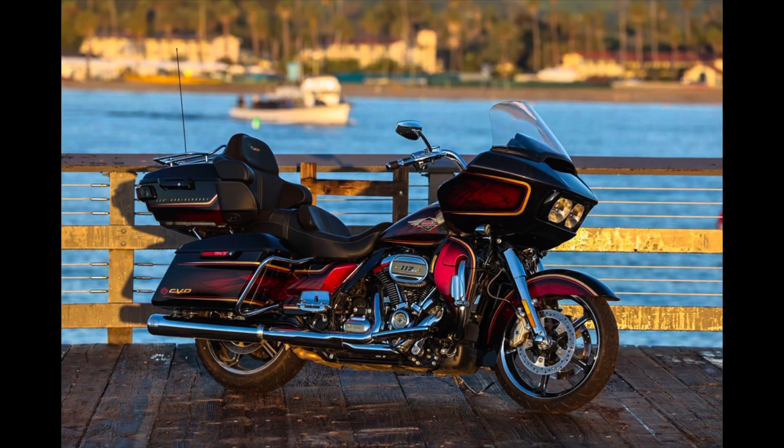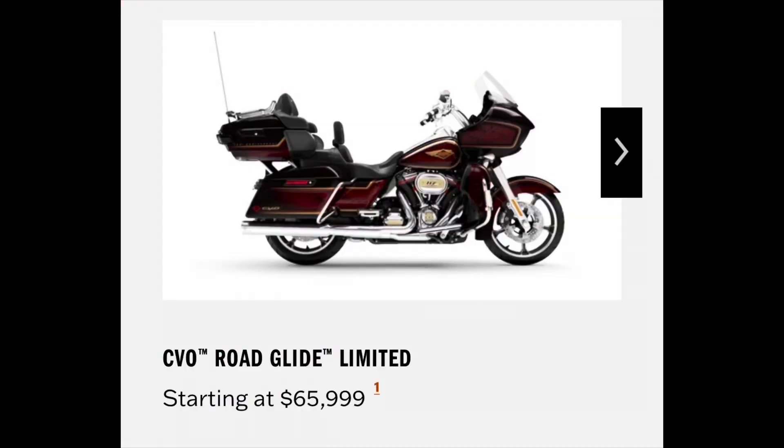This is about how a bike — the 2023 CVO Road Glide Limited — can be so much money. I am not an expert in baggers or CVOs or anything like that, so I am legitimately asking the question: how is this bike so expensive? In Canadian dollars, this bike lists at $65,999 — just a shade under $66,000. For that kind of money, I could buy two Lowrider S's and a Nightster and still have about a thousand bucks left over.